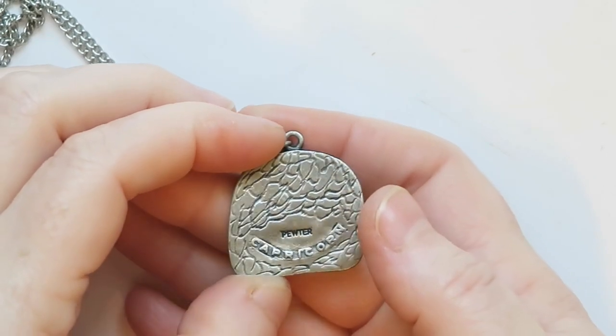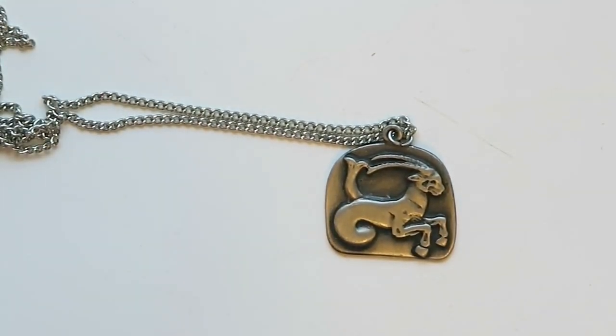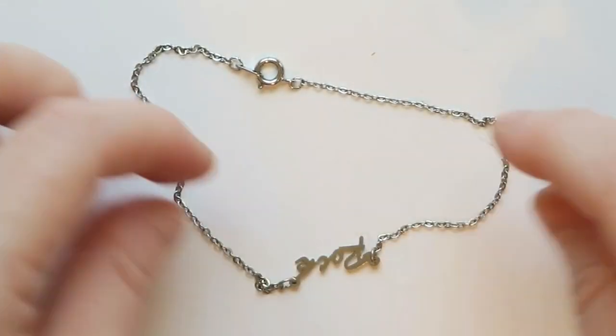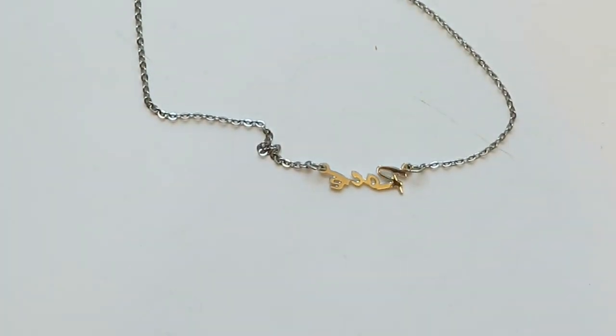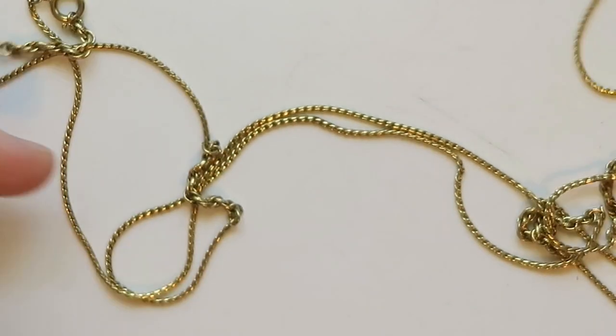Zodiac time! This one is Capricorn, set in pewter. That's very nice — I love selling things for zodiac because people like buying things for zodiac, so that is definitely going to be a seller. Then we've got this little bracelet or anklet that says 'rock' on it. I'll try to sell that — why not?